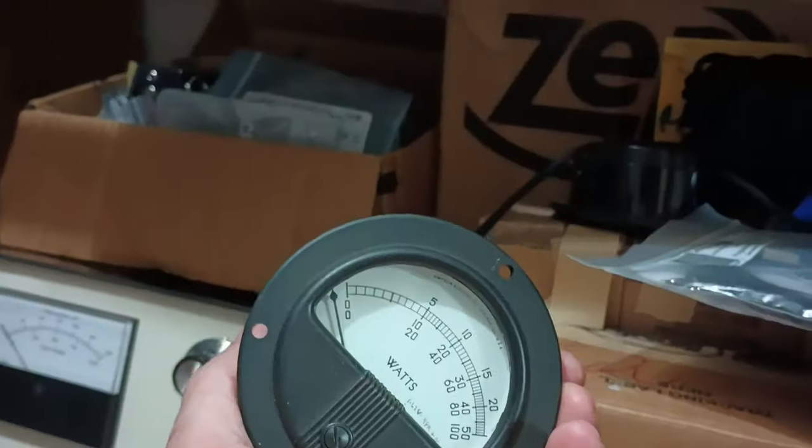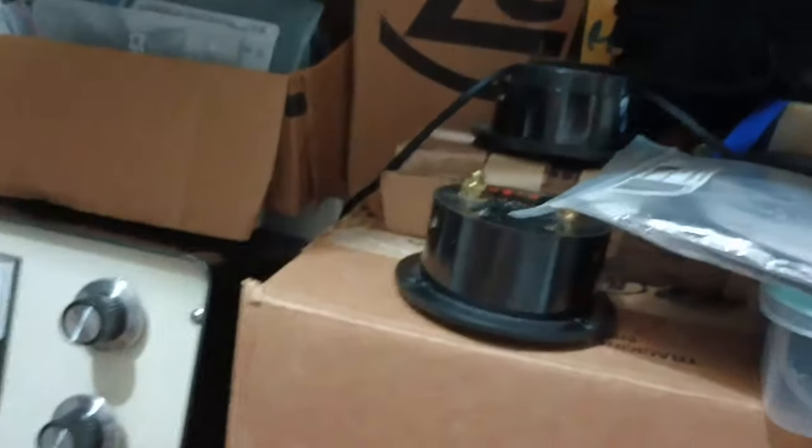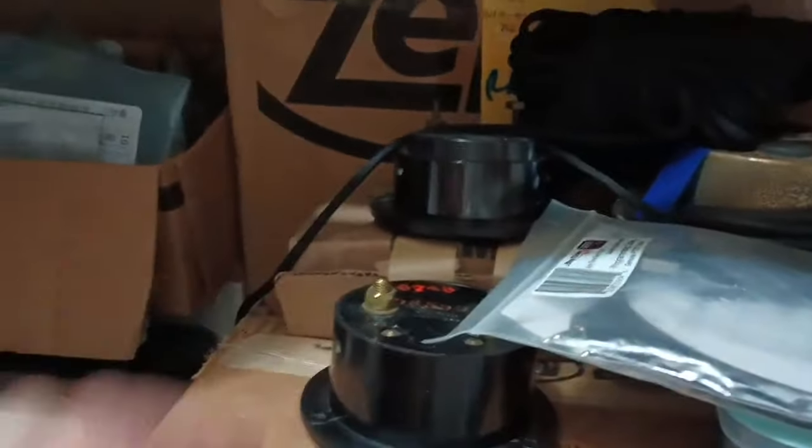It's Meter City. I got all kinds of meters. Got some spare Bird wattmeter elements.